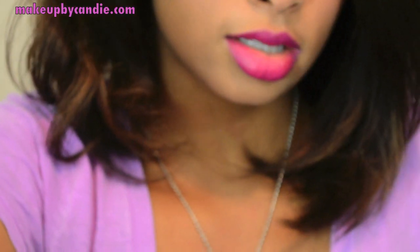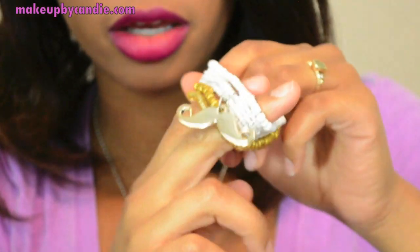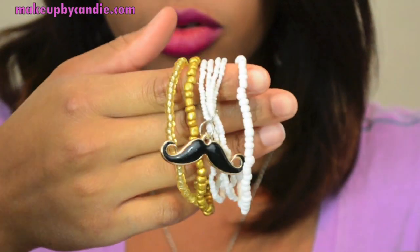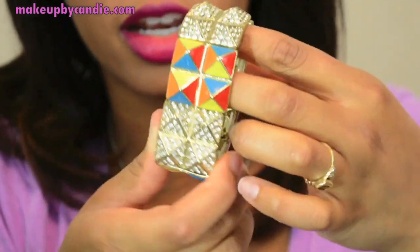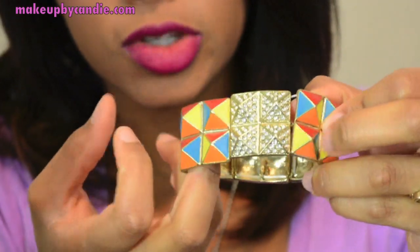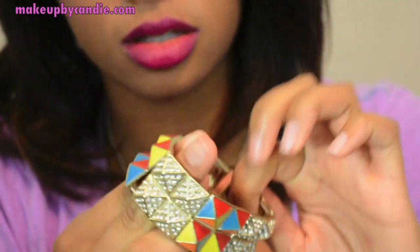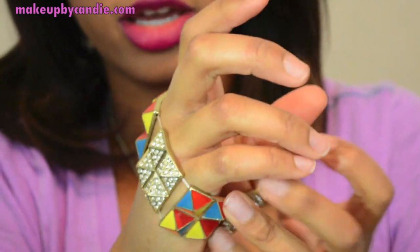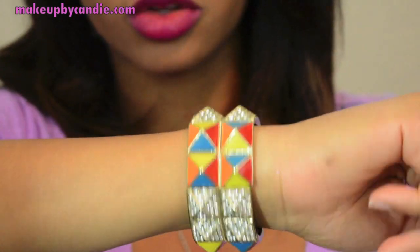I got two bracelets. I finally got sucked into the mustache trend — months or a year late. But this is like a beaded bangle with a little cute black mustache on it. This is the other bracelet I got — kind of like a tribal print or tribal design with rhinestones, and it stretches. These kind of freak me out because I always think they're going to break. But that's how it looks on the wrist.